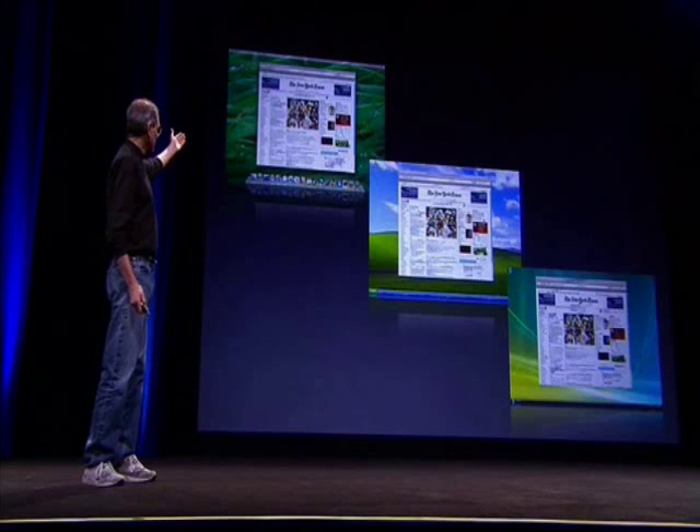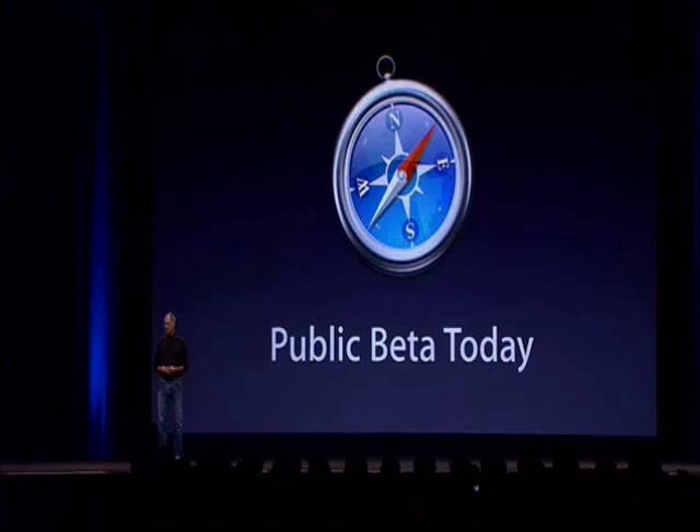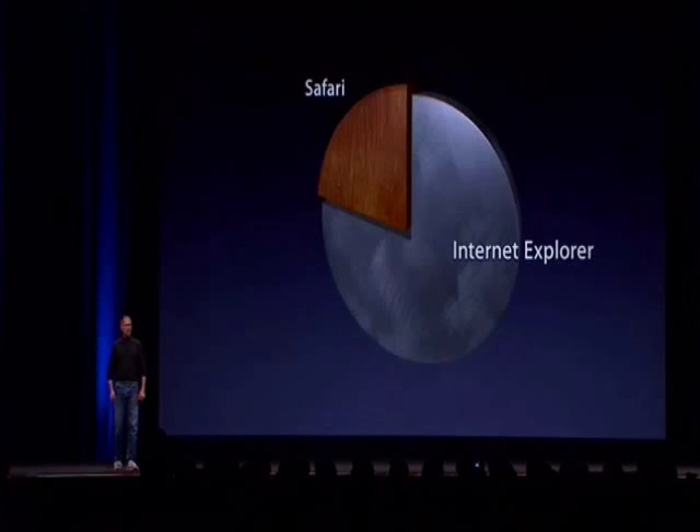So there are three different versions of Safari 3: one that runs on Leopard, one that runs on XP, and one on Vista. We are releasing them to you today as a public beta on Leopard — it's in your developer preview. We are also releasing today a public beta that runs on both Windows and Tiger. Since nobody outside of the developer conference gets Leopard, we're releasing it on Tiger and on Windows today. It's a free beta. Apple.com/Safari — you can go get it today. Maybe we can grow our Safari share in the future. We're going to go try. So that's Safari on Windows. We hope you like it.